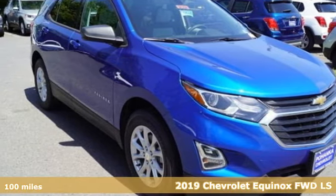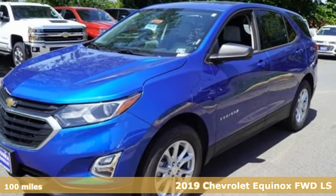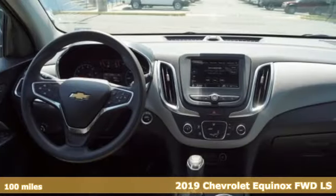Here's a new 2019 Chevrolet Equinox. In a Chevy, the journey matters more than the destination, and it comes with all the amenities you need.